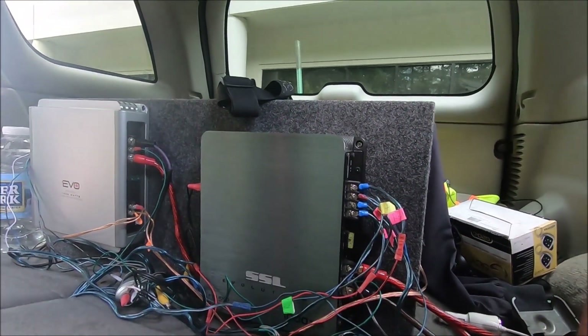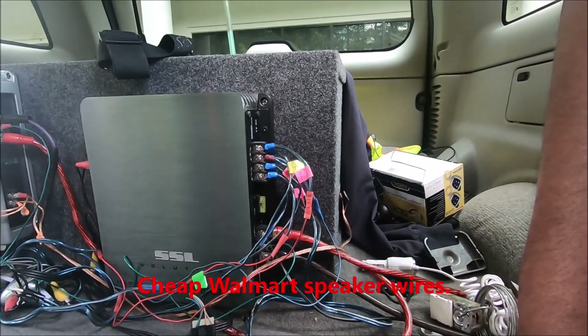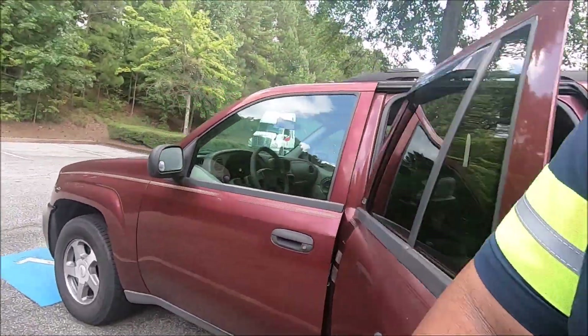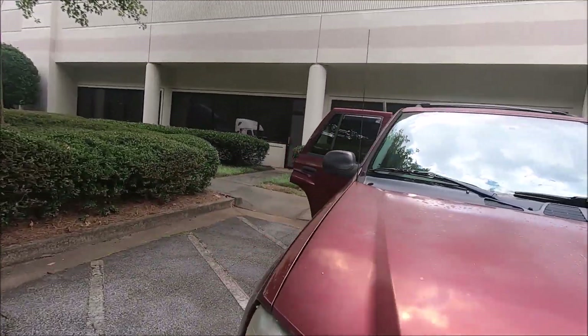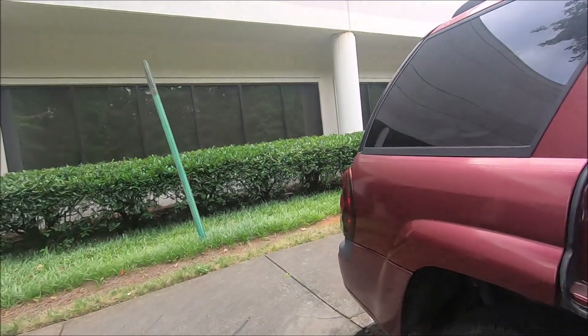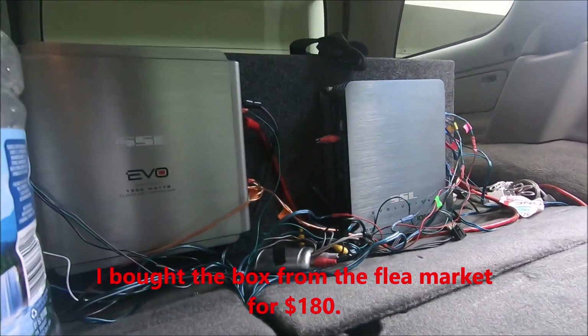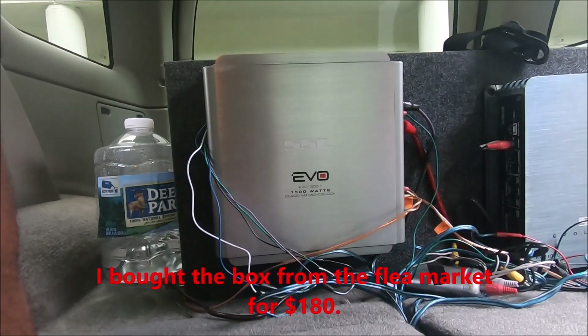People talked about my cheap Walmart speakers nine years ago. They talked about my cheap ground — let me show you. People said, 'You're not getting full power, it's going to burn up the amp,' all that noise. Where is that ground wire? This is the same ground wire I've been using for nine years, fellas.